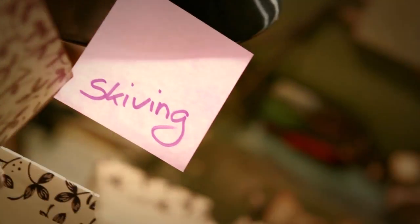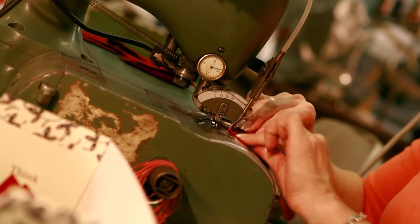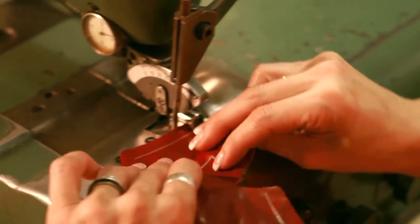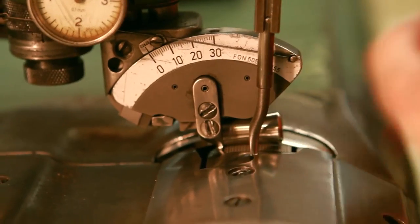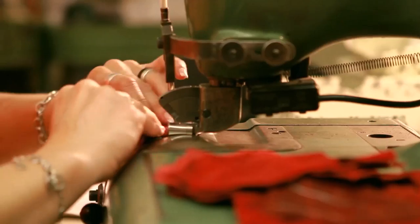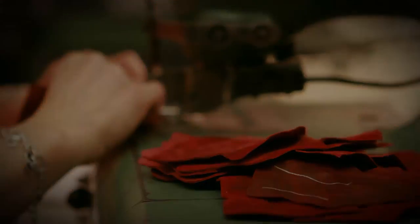In the next stage, some of the outer edges of the leather pieces need to be skived using a machine. Skiving simply refers to making the leather thinner in some places. The reason why skiving is so important is that the places where the leather is sewn together later would otherwise be too thick when the pieces overlap. Then the shoe would pinch the feet, and that is exactly what we don't want.